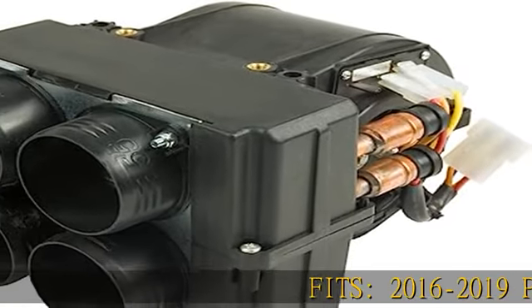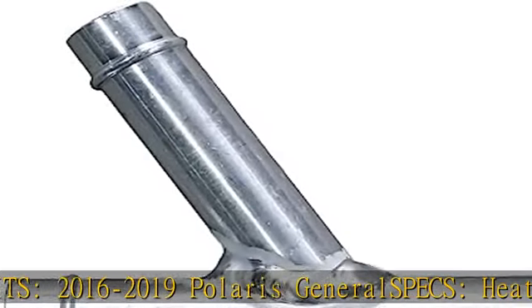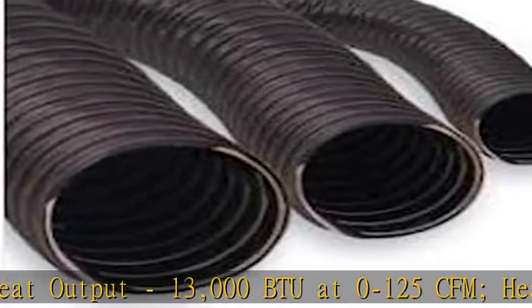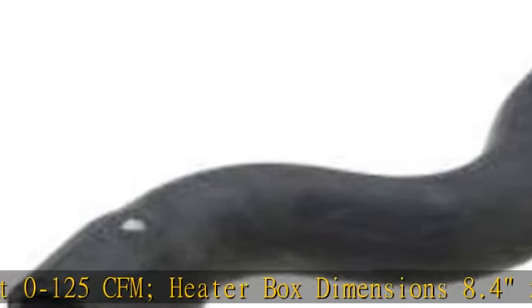2016-2019 Polaris General Specs. Heat output: 13,000 BTU at 0-125 CFM. Heater box dimensions: 8.4 x 6.9 x 5.3 — versatile, don't lose cab space.